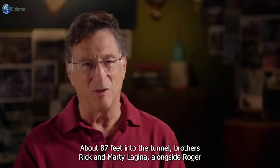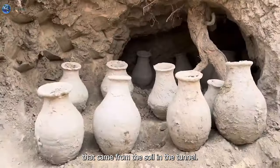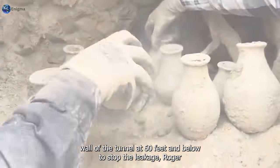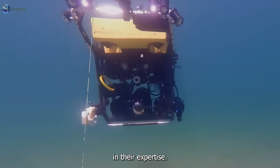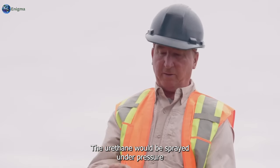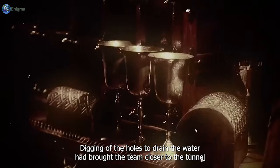About 87 feet into the tunnel, brothers Rick and Marty Lagina, alongside Roger Farron from Duma Contracting, experienced an unending shower coming from the soil in the tunnel. The infiltration of water appeared to be coming from the right wall at 60 feet and below. To stop the leakage, Roger planned to make about nine holes in the wall and put urethane in them - a process very similar to grouting and effective in stopping the flow.